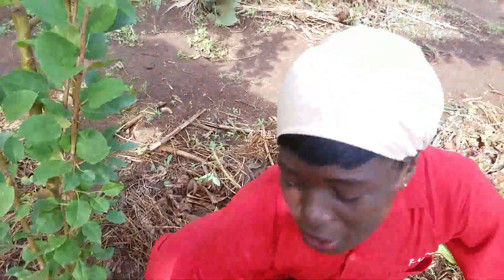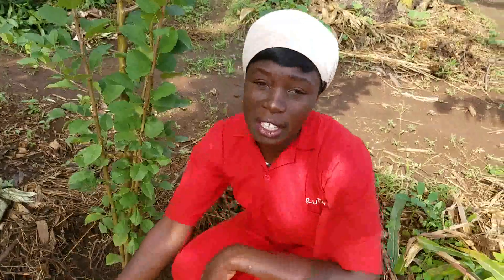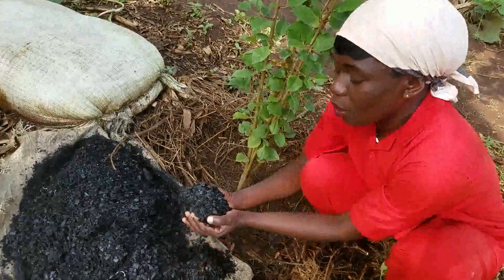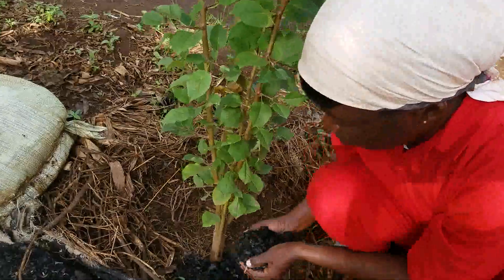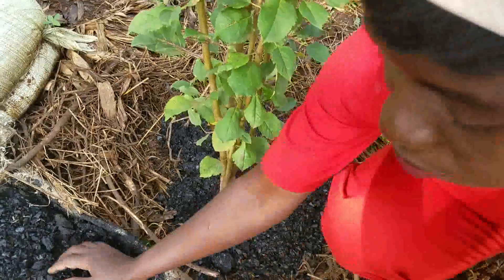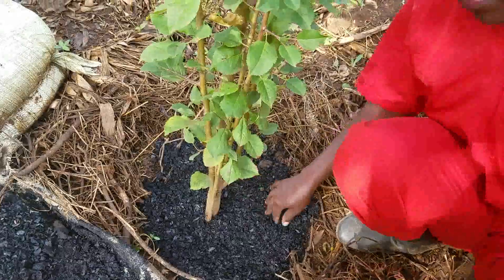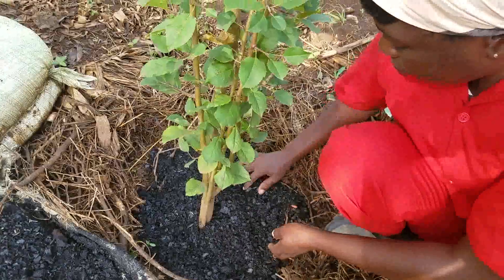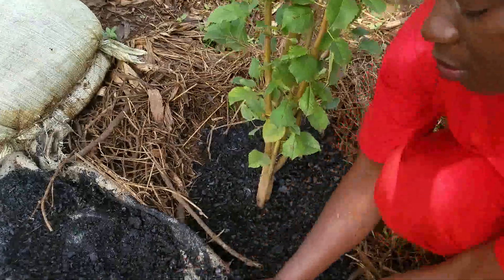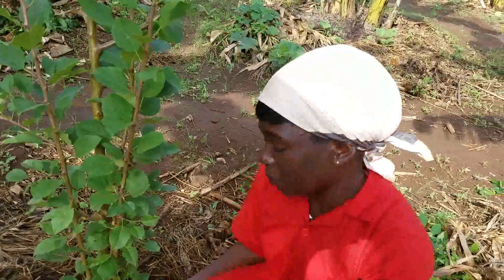We shall use charcoal dust — I have charcoal dust here. Charcoal dust is very good at retaining moisture in the soil, so it's what we are going to give to our apple tree. We are going to pour it all around, making sure everywhere is covered very well. I've tried charcoal dust on bananas and I'm finding it very, very good and effective at keeping moisture in the soil.